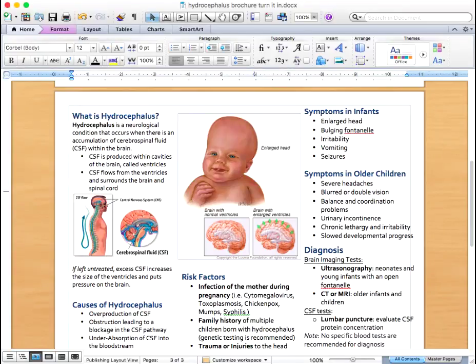Symptoms in young children are more severe due to a fused skull bone. These symptoms include severe headaches, blurred or double vision, balance and coordination problems, urinary incontinence, chronic lethargy, and irritability or slow development.